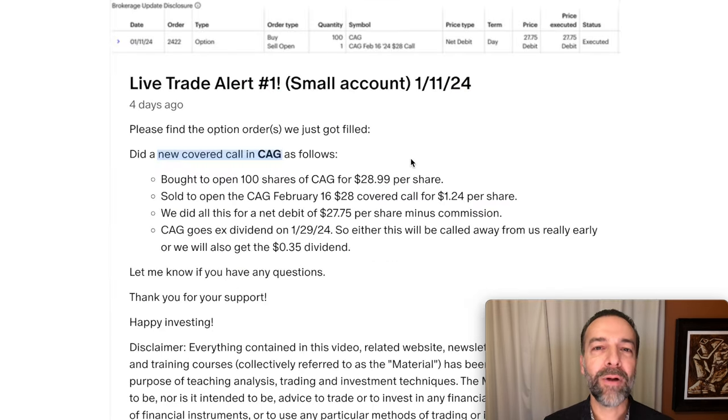But can we do better by doing a covered call option? The answer is actually yes. Since I don't get paid interest on cash in my smaller account, I tend to do more covered calls there. Here you see a covered call trade we did in CAG on the exact same day, within just a few minutes of the cash-secured put option we sold. We bought to open 100 shares of CAG at $28.99 per share. I sold the CAG February 16th $28 strike price covered call option and got $1.24 per share — same stock, same expiration day, same strike price of $28.